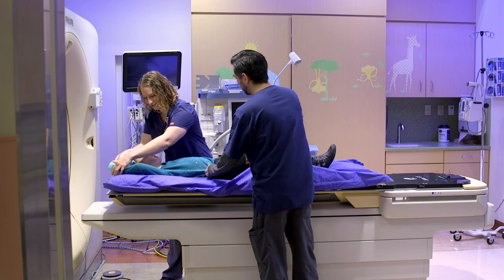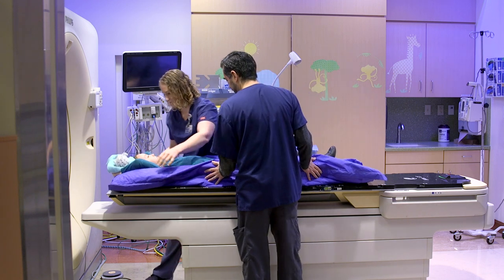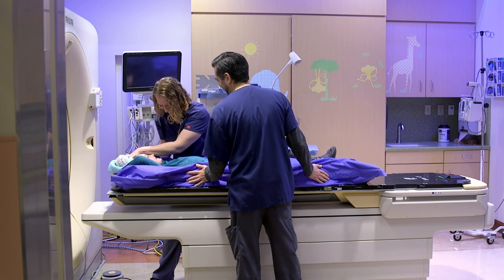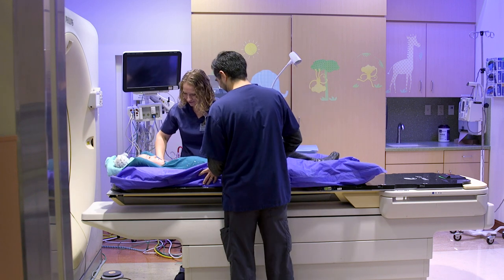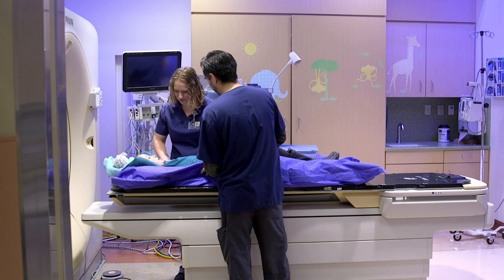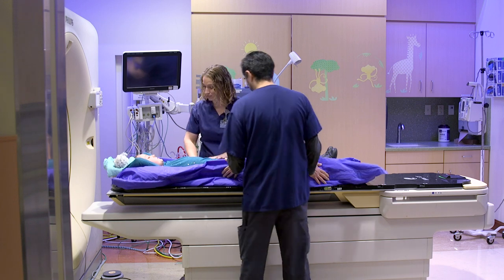This is our simulation room. During this appointment, we'll scan your body with a CAT scan and make a mold especially for you. This visit usually takes between 30 minutes to an hour. All you have to do is lay still just like a statue while we make your mold. The scan or pictures only take about five minutes. If you'd like, you can bring your favorite small toy or stuffed animal, or you can think about what type of music you would like to listen to and we will play it on our sound system.